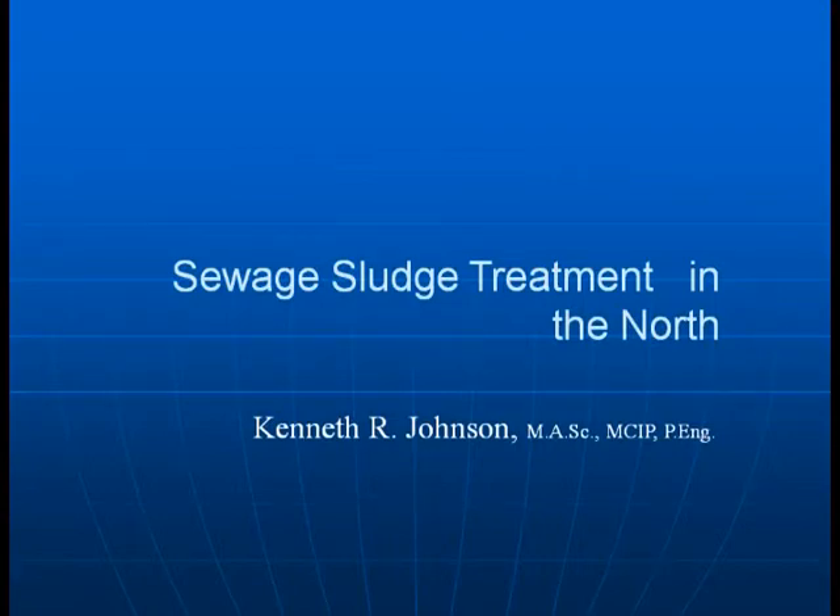This is Kenneth R. Johnson bringing to you a presentation on sewage sludge treatment in the north.